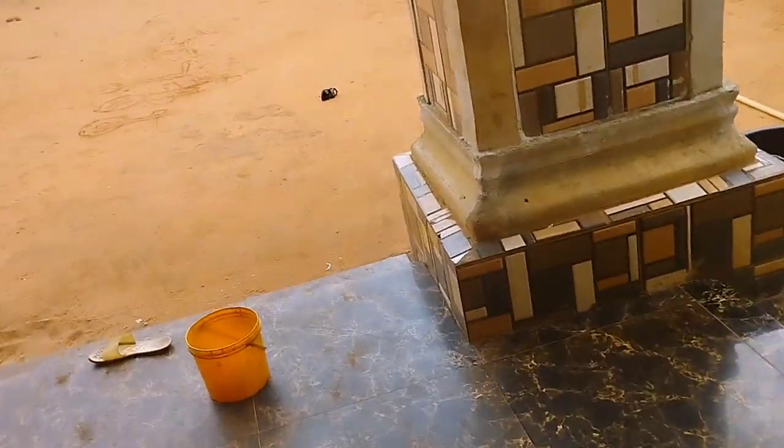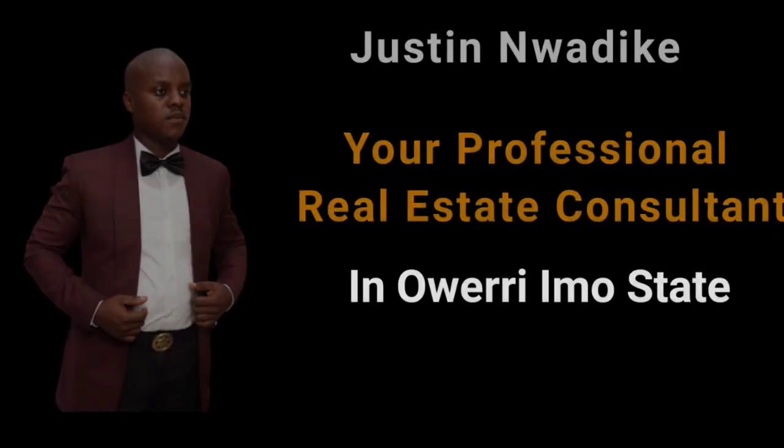I'm Justin YDK, your favorite real estate consultant. If you like watching property deal videos like this, don't forget to subscribe and hit the notification bell so you'll be notified when I publish. Have a lovely day. I will see you again — bye for now.